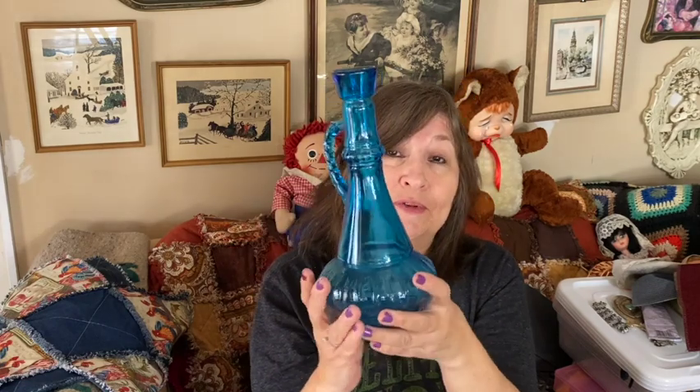I got this Jim Beam Genie bottle — it is missing the top. I think somebody used it as a candle holder because there's a little bit of wax residue on the bottom. I do have another one with the top that I'm keeping, but this one will definitely be for sale at a live sale coming soon.